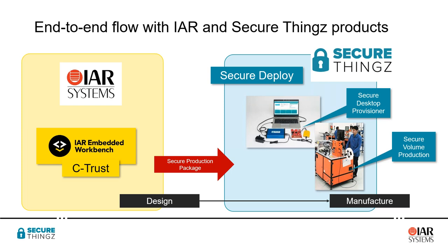One key takeaway: with a single development environment — whether using C-Trust or Embedded Trust — the process of going to production is identical, whether you're going for small volume through the Secure Desktop Provisioner or high-volume production with a fully automated machine. The security solution is identical and the secure production package is the same in both cases. Clearly the identity of the target machine will change, but the end-to-end flow is exactly the same, helping to build confidence in the security solution across the volume curve.